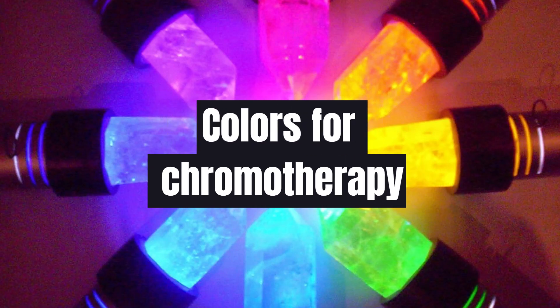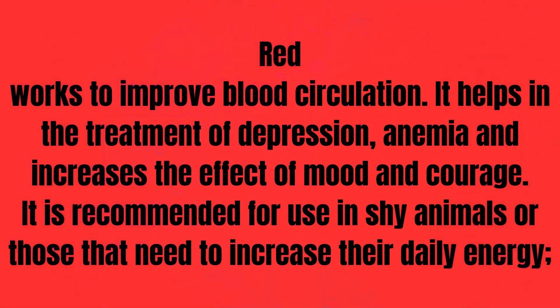Colors for chromotherapy. Red: works to improve blood circulation, helps in the treatment of depression and anemia, and increases the effect of mood and courage. It is recommended for use in shy animals or those that need to increase their daily energy. Blue: